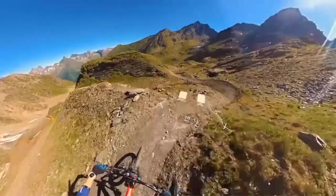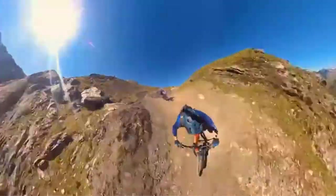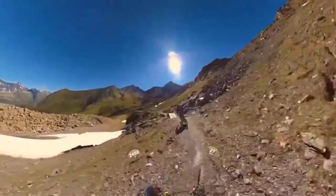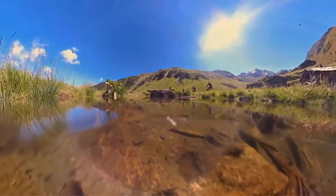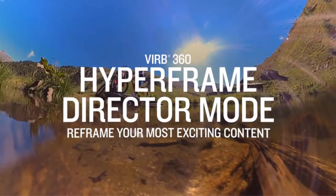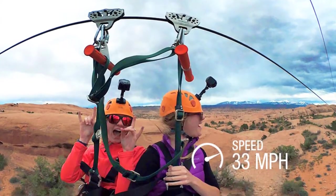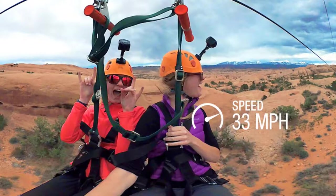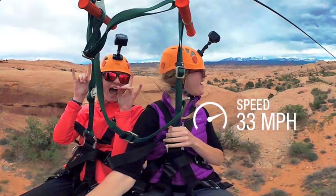The VIRB 360 is easy to use and can be controlled anytime with the touch of a button or voice activation. 4K spherical stabilization ensures smooth, steady video. You can review, edit, and share from anywhere with the VIRB mobile app, which also offers remote control with live preview and live streaming capabilities. G-metrics data overlay uses built-in sensors like GPS, GLONASS, barometer, and accelerometer to provide data points displayed on screen using pre-made templates.